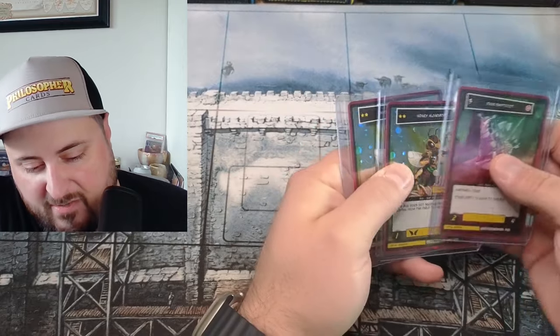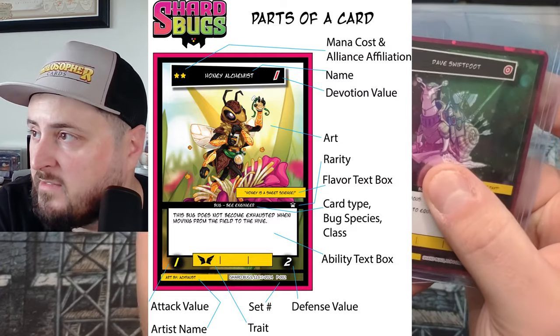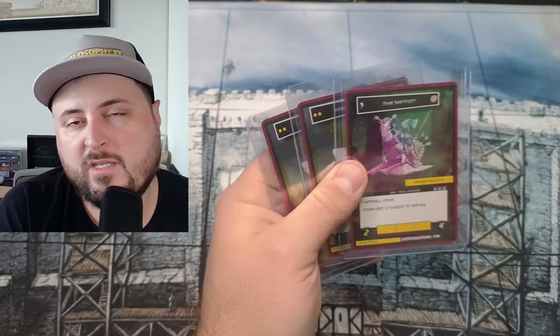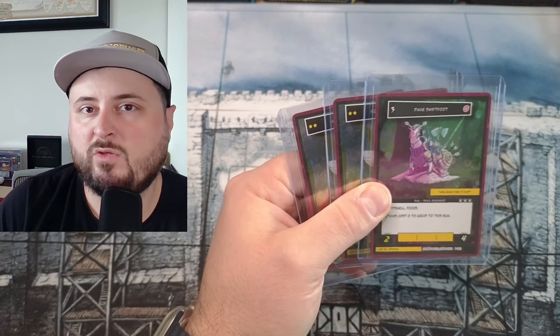I'm really excited about this one. The quality of these cards is unbelievable, the art's amazing. An overview of what Shard Bugs is: it's a new indie TCG where they're doing something really radical — they're actually creating the whole game, the whole print run, everything prior to the Kickstarter going live.